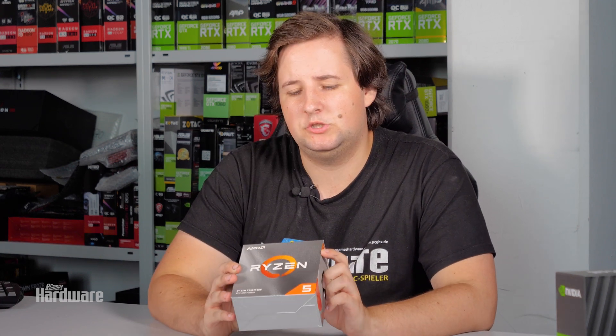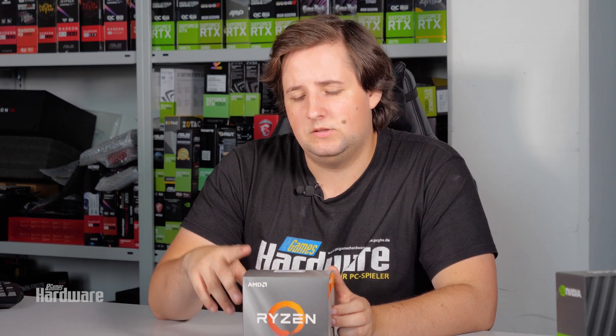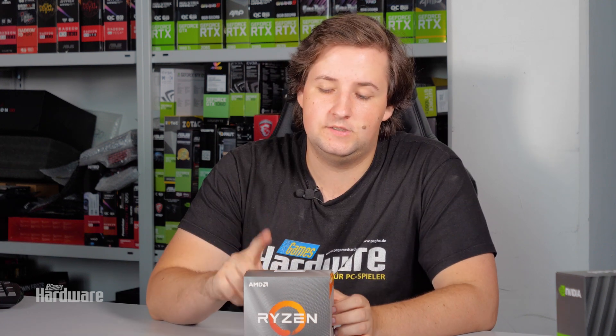Today we're looking at the Ryzen 5 3600, which is a six-core CPU with hyper-threading, 3.6 GHz base clock, and 4.2 GHz boost. This boost behaves differently than the Ryzen 9 and Ryzen 7 boost clocks — we're reaching 4.2 GHz much more often, even while gaming we were hitting about 4.15 to 4.2 GHz, which is quite impressive for a CPU with just 65 watts TDP.